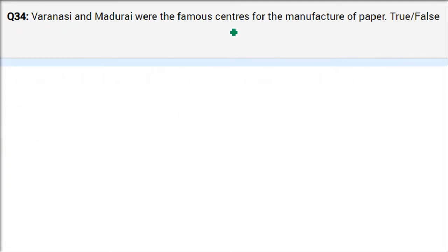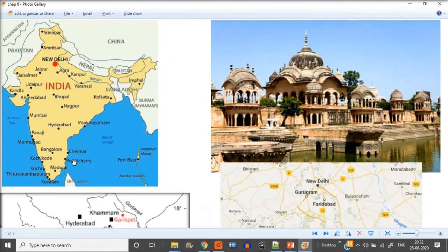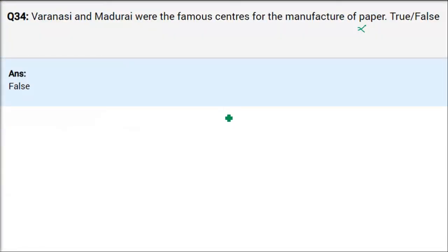True or false: Varanasi or Banaras and Madurai are famous centres for the manufacture of paper. This is wrong — we have seen in the chapter it is cloth, not paper. Banaras ki sarees and Madurai — so Banaras and Madurai were famous specifically for cloth, not for paper.